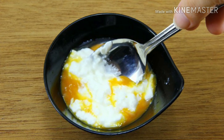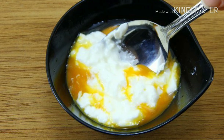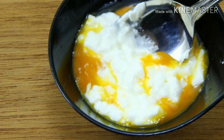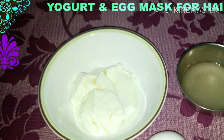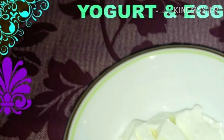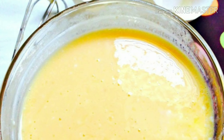Ninth is egg white and curd paste. It may sound like the grossest trick of the lot, but egg white and curd are known to prevent hair loss. Take the whites of two eggs in a bowl, add two tablespoons of fresh curd or yogurt, mix with neem powder, and apply to your scalp.